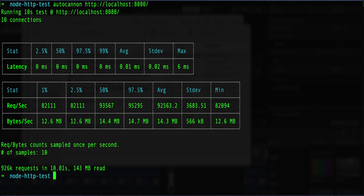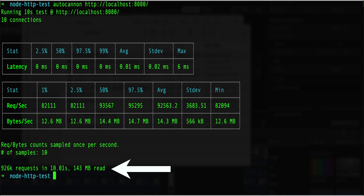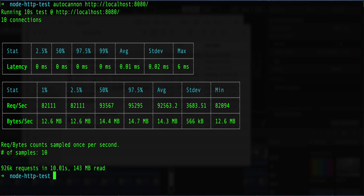The M1 MacBook Pro was able to perform 926,000 requests in 10 seconds. These two tables also depict the latency and request volume — for the various percentiles you can see how they performed in terms of latency and request volume. Let's move over to the 2017 MacBook and see how that performs.